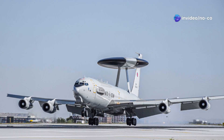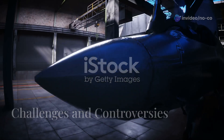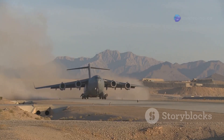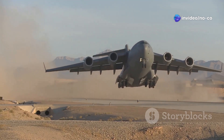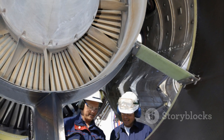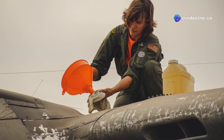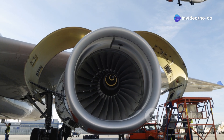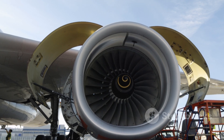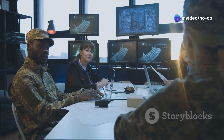The C-5 Galaxy is expected to continue serving as a vital strategic airlifter for decades to come. Despite its impressive capabilities and distinguished service record, the C-5 Galaxy has not been without its share of challenges and controversies. Its massive size and complex systems have presented operational and maintenance challenges, and its operating costs have been a subject of scrutiny. The sheer size of the aircraft, coupled with the complexity of its systems, has resulted in significant fuel consumption and maintenance requirements, raising concerns about affordability and sustainability in an era of tightening defense budgets.